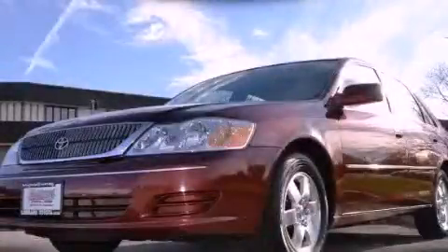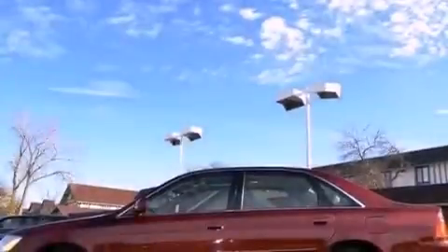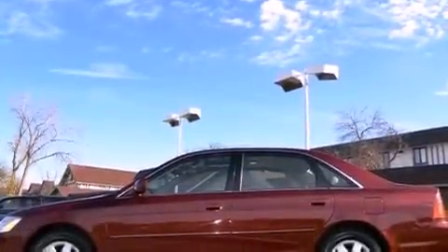This is a 2000 Toyota Avalon. It has a 3.0-liter six-cylinder engine and a four-speed automatic transmission.